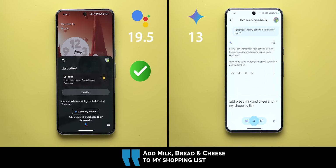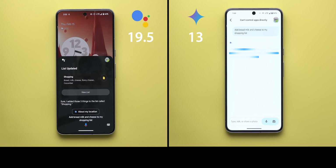Add bread, milk, and cheese to my shopping list — Google Assistant confirmed it added those three items to the list called 'shopping.' When it comes to reminders, Gemini is useless — it couldn't process any of these commands and didn't even trigger Google Assistant as it usually does in these situations.